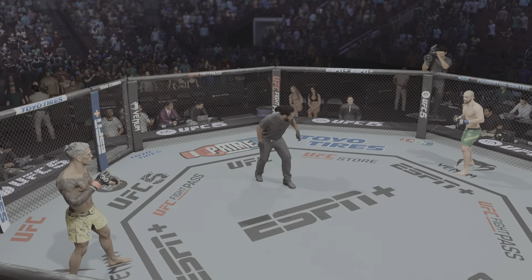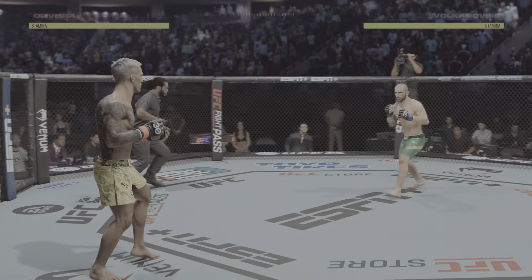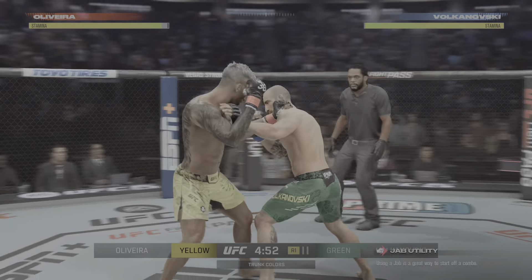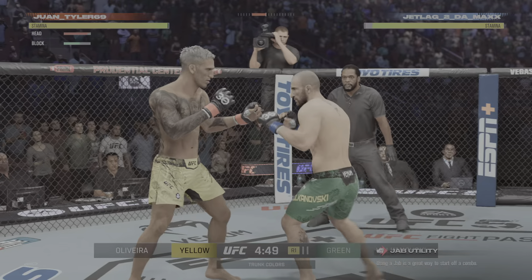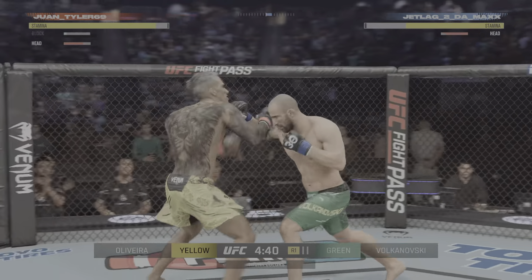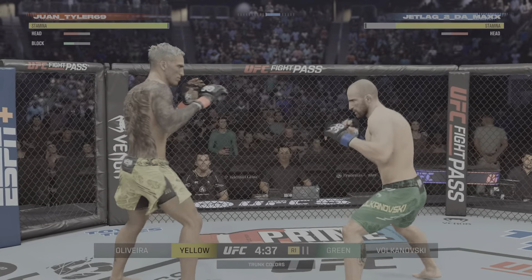You ready to fight? Ready. Let's do it. Ask and you shall receive, especially when you have put forth the body of work like Alexander Volkanovsky has. He wanted to move up, test himself at 155 pounds, and man, does he get a challenge tonight in Charles Oliveira.